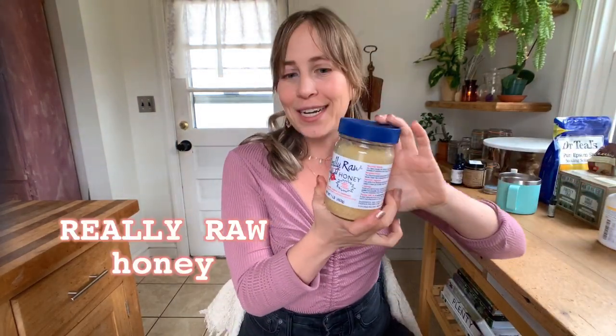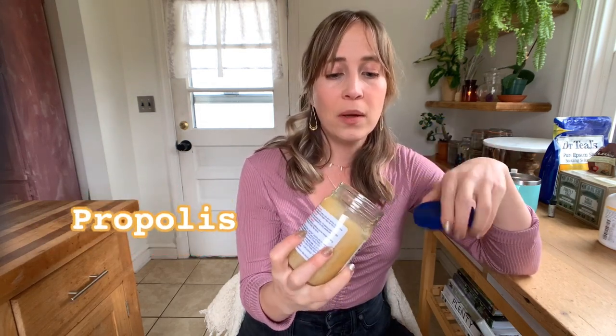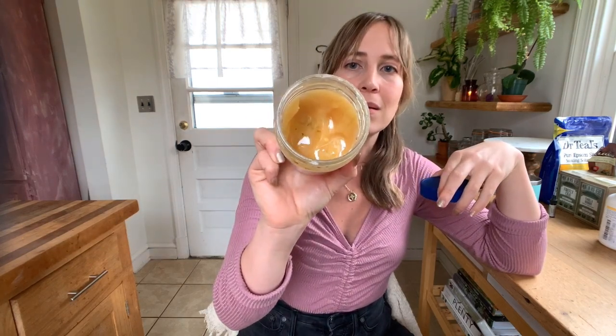I'm also mentioning this Raw Honey from Really Raw Honey — it's a pretty small company, and I do get it at Whole Foods. It is really awesome and comes with a cap of propolis on top, and usually has a little bit of beeswax in it. You can see how creamy it is with this really soft color. I use this for face masks, and it's also fantastic in smoothies. I always use a superior raw honey for skin and internally, instead of general honey which often doesn't have any of the medicinal benefits.